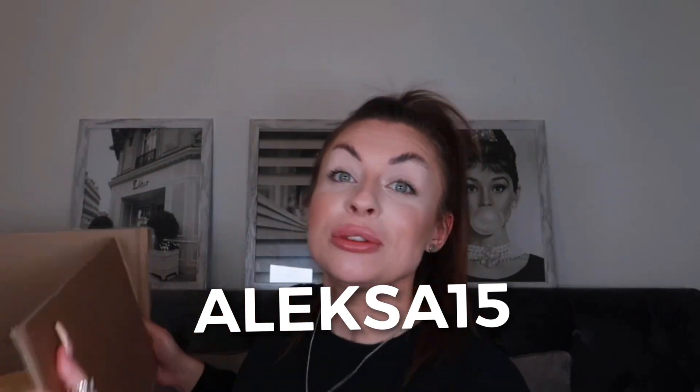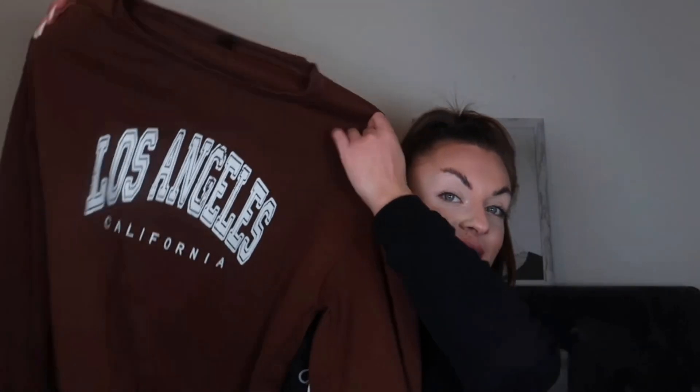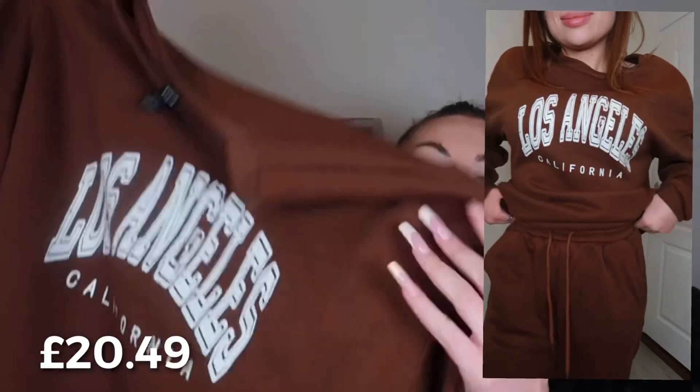Let me quickly show you the box — it's absolutely huge. I ordered it about a week and a half to two weeks ago. With the festive season coming up, I wanted something baggy and casual, just to wear for movie nights — relax and eat popcorn. It's getting cold as well, so I wanted something warm. I got this set — it's the Los Angeles sign, and in little writing it says California, in a dark brown chocolate color.